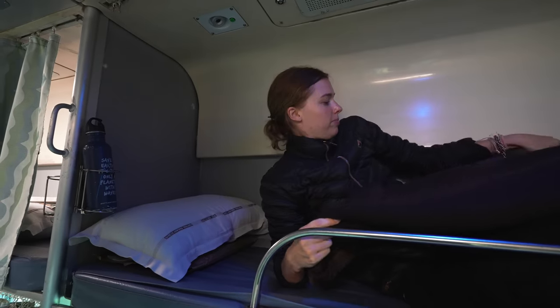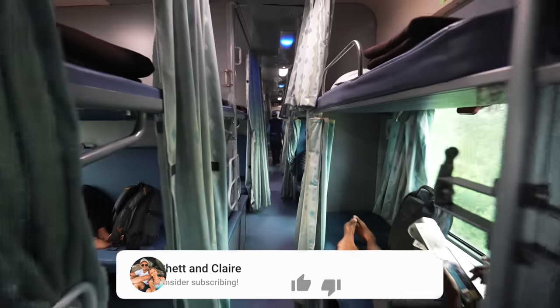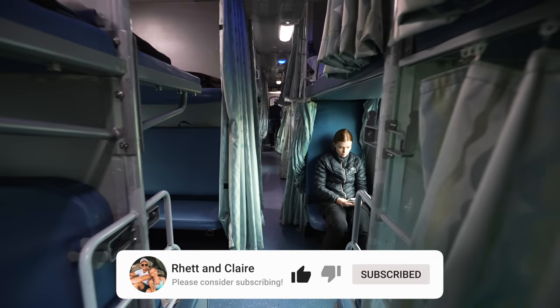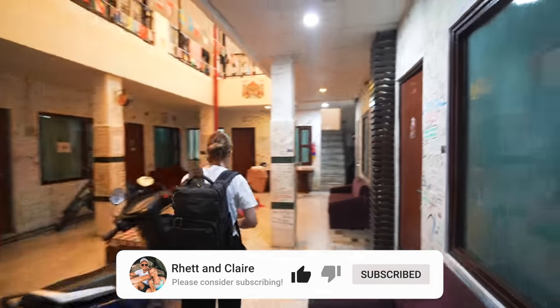Alright, so that was a pretty chaotic end to the train trip. Overall the train was absolutely amazing and well worth it. We got second class — there is first class which would basically give you a little more privacy with four seats instead of six, but second class was more than sufficient for us. We had a really good trip. We are safe in Agra — we took a tuk-tuk into our hostel, and that's what we'll be showing you in the next video. So stay tuned, see you then!